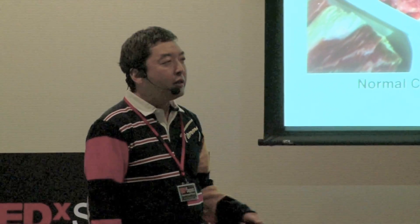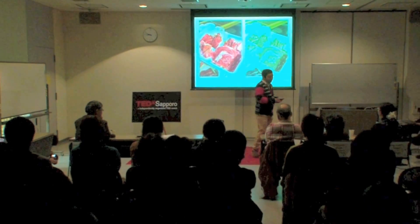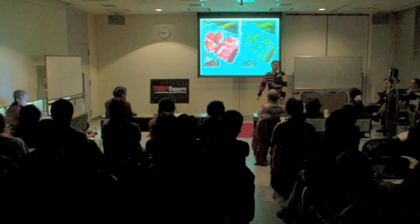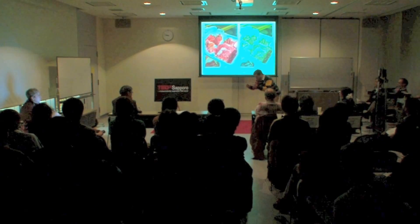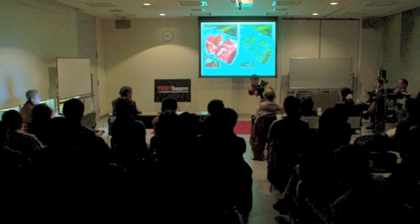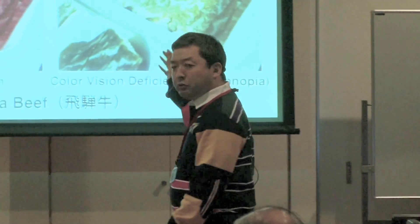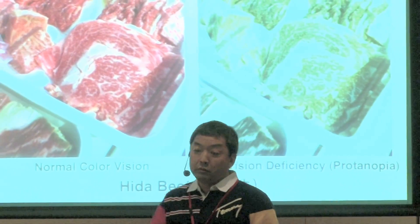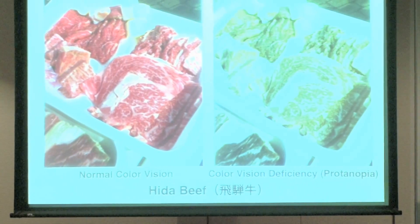I got it in Gifu when an academic meeting of color science was held there. The best way to eat Hida beef is sukiyaki. When we cook sukiyaki, four or five people eat together. We put a gas stove and pot in the center of the table and cook at the table. Once cooking starts, you should watch the pot carefully and take the beef as soon as it is cooked — otherwise someone else will take it. But it is difficult to find cooked beef for color deficient people, because raw beef and cooked beef are the same color for them. So they always lose a sukiyaki battle.